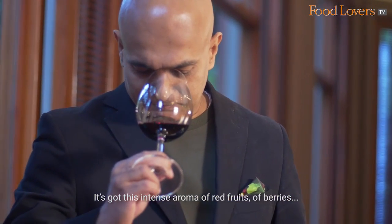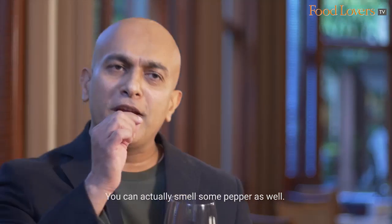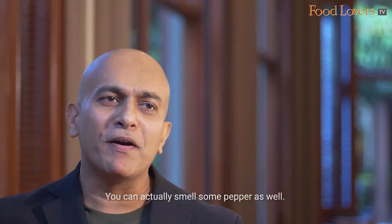It's got this intense aroma of red fruits, of berries and even a tinge of spice. You can actually smell some pepper as well.